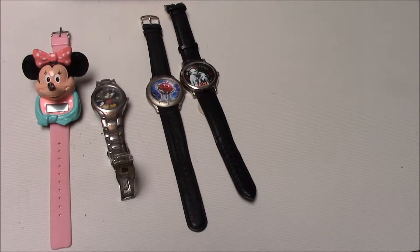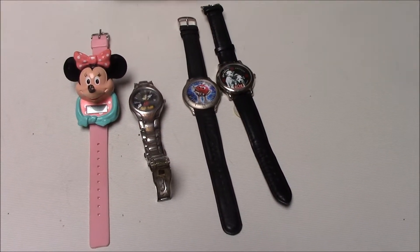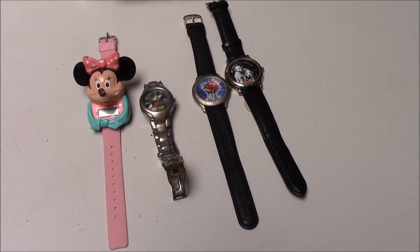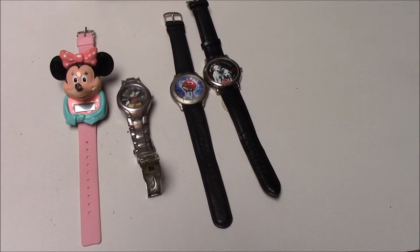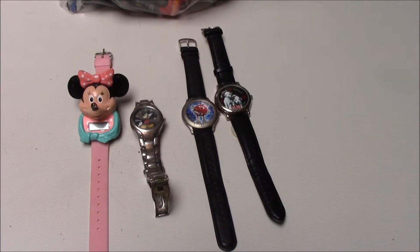I sold one watch like two years ago — an ET watch. I got it for a dollar and I sold it for ten. And that's how much they usually go for — ten dollars or more. But other watches I've seen, they go for a hundred plus. So it varies between watches.